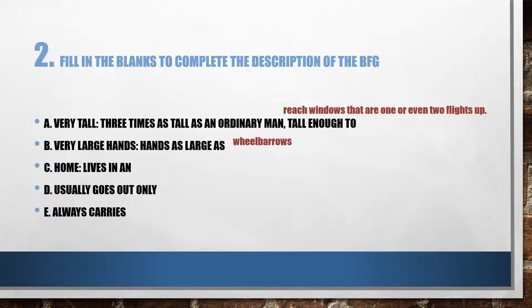C: home — lives in an underground cavern. D: usually goes out only at night, or when it is dark. He always carries two things with him — let's see if you can remember them both. A suitcase and a blowpipe.